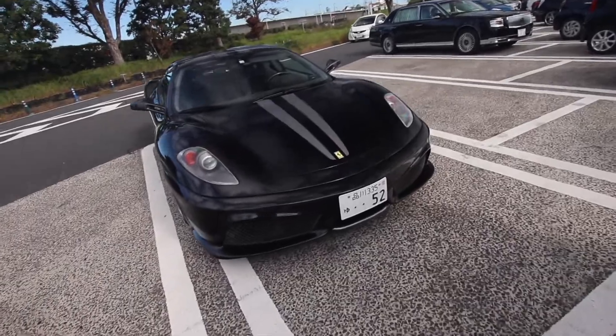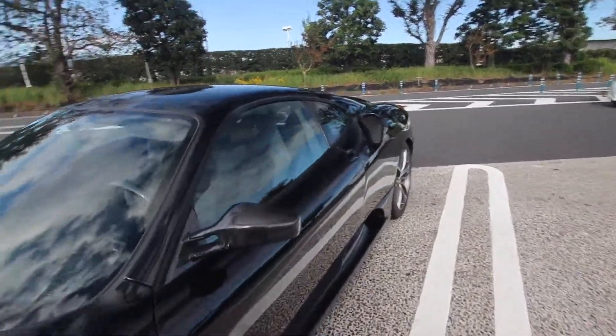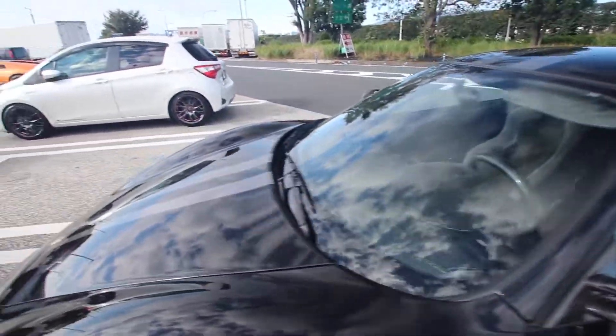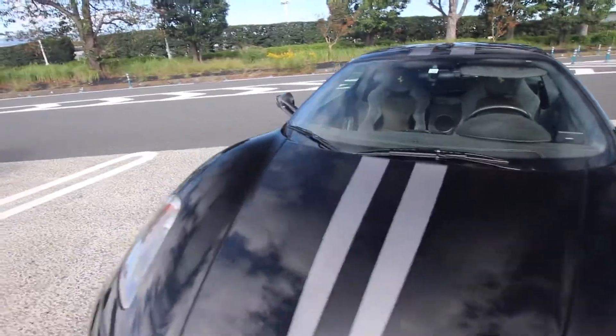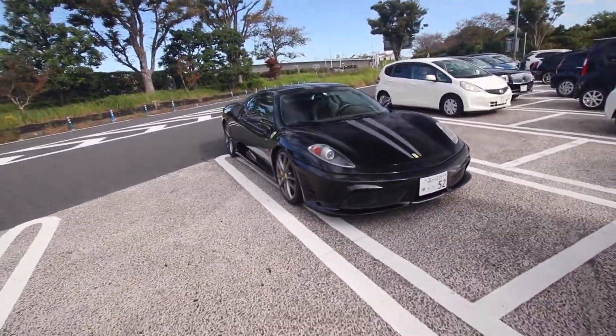These are so cool. We're probably going to see this guy — he's probably going to the Ferrari event. Black Scuderia. Real nice find.